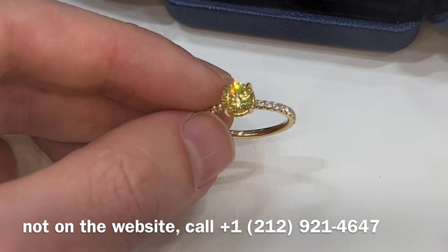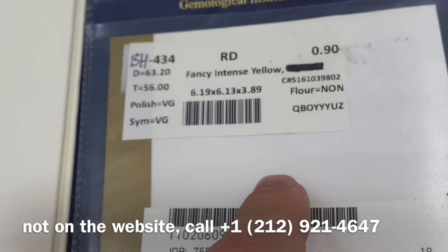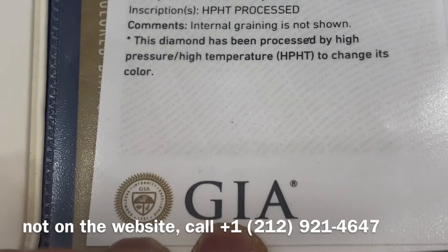There you have it, folks. Check out the ring. If you call me, just tell me you want the 90-point round — the 0.90 round fancy intense yellow. SI1 means very small inclusions not visible to the naked eye, graded by the Gemological Institute of America, which is the most conservative when it comes to grading.